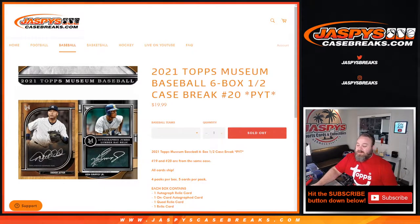Hi everyone, Sean with JaspysCaseBreaks.com here doing 2021 Topps Museum Collection Baseball 6-box half case break, pick your team number 20, where all cards ship. This is the second half of a case we started last night with pick your team number 19. We did not have the case hit frame card — whether silver, gold, black, or wood frame — in that first half, so hopefully it's in this second half. Let's see.